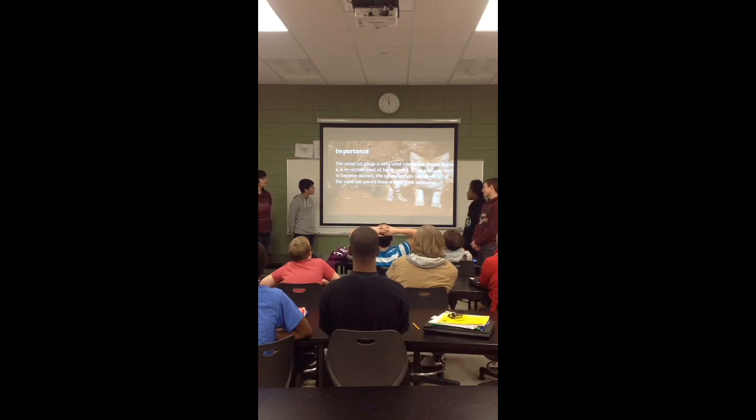I think the sand cat is important because it plays a very valuable role in the desert ecosystem, and it's in incredible need of being saved. The sand cat is important for the other animals who feed off them as part of the food chain.